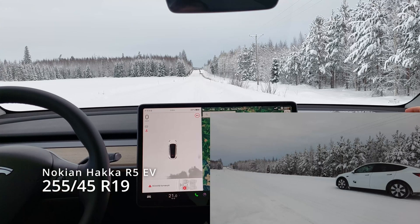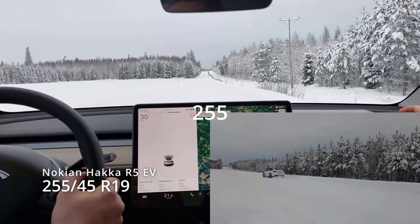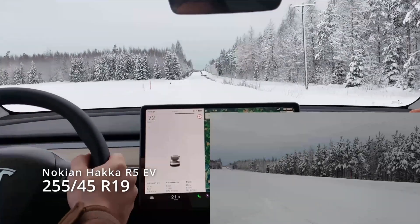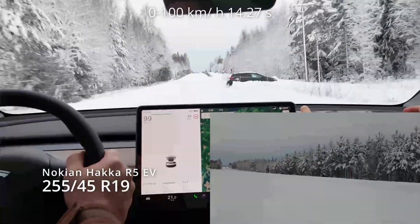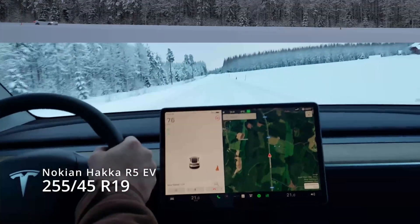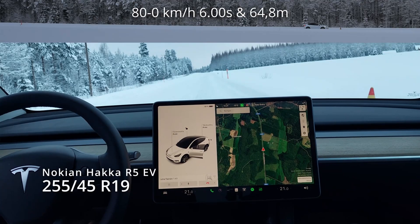Then Tesla original wheels with Nokian Hakkapellitta R5 EV tires 225-45-19 — these accelerated a little bit better on this test than the first tires, as you can see here: 14.27 seconds to 100. For braking, take into account that the first tires are a little bigger, so here you saw 82 km/h start speed and they are a little worse — longer distance.